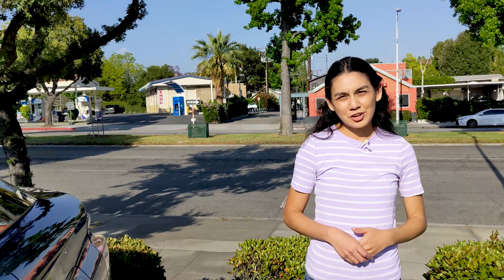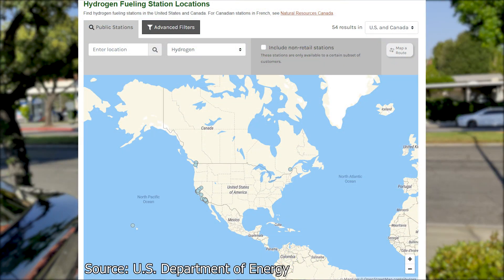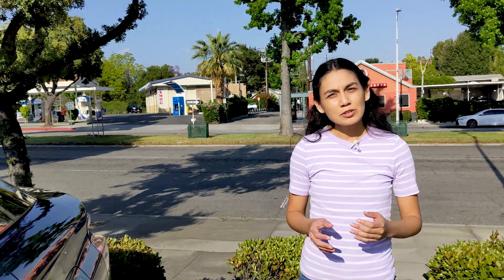Hydrogen fuel cell electric cars are available in select markets like California, where hydrogen fuel stations are available. In mid-2020, there were 43 open hydrogen stations in the US, with most being in California, one in Hawaii, and 12 planned for northeastern states. Looking specifically at California, there are a few scattered around LA and San Francisco that are open. However, some are currently closed, pending permit, or opening soon. Some locations on the map have been proposed to install a hydrogen fueling station. There is also hydrogen infrastructure developing for fleet vehicles and buses.